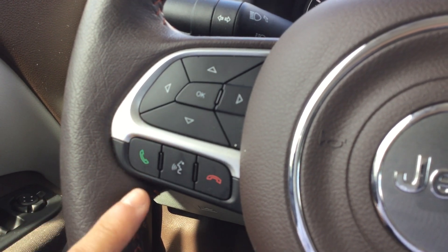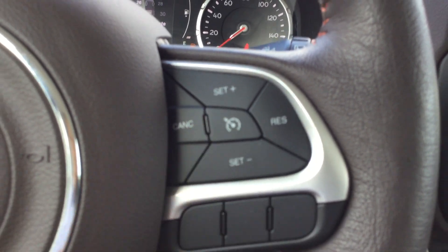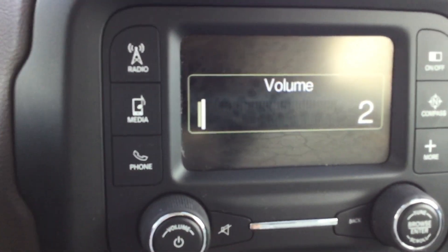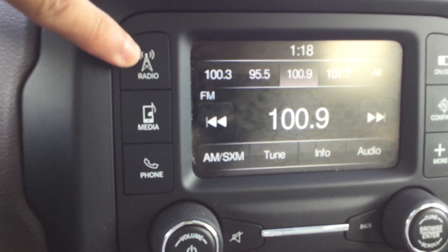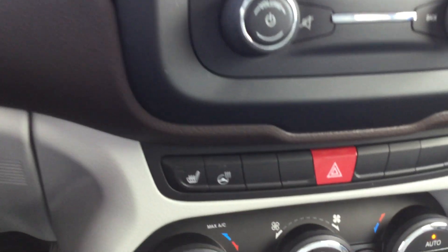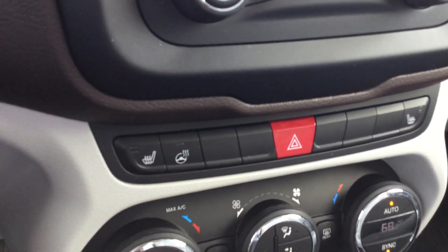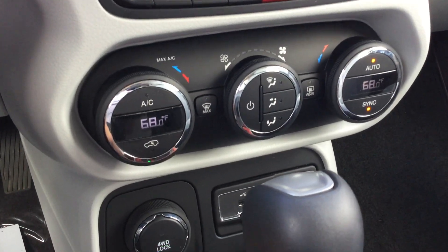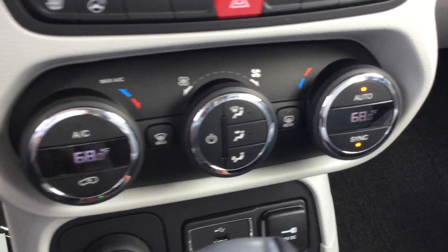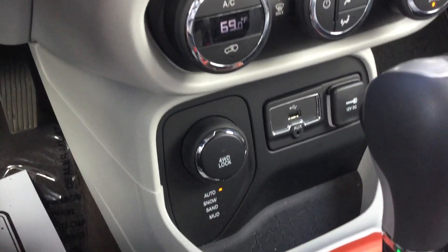Controls for the vehicle information center on this side, controls for Bluetooth hands-free, and cruise control on the other side of the steering wheel. It has a touchscreen stereo with AM/FM and XM satellite radio — so with your subscription you'll have satellite radio. Heated seats for the driver and passenger, and also a heated steering wheel — great for when it gets cold. Also features auto climate control so you can set the temperature digitally.